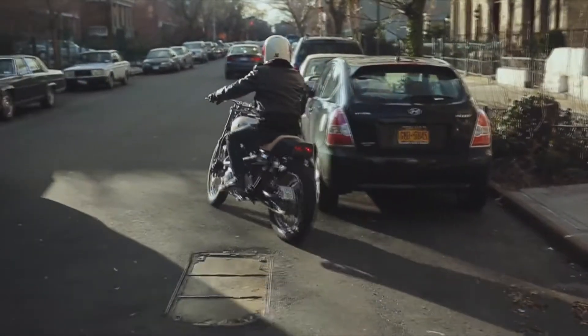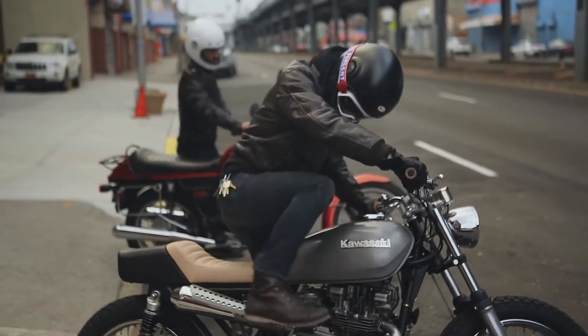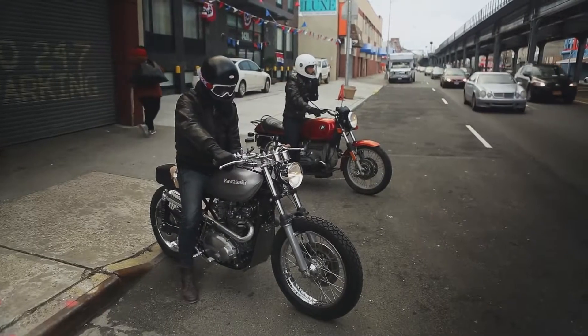The Bullitt came about really from me going out and looking to buy a motorcycle helmet and not really seeing anything that fit my style. That's the cool thing about product design — every once in a while you get the opportunity to really design for yourself.